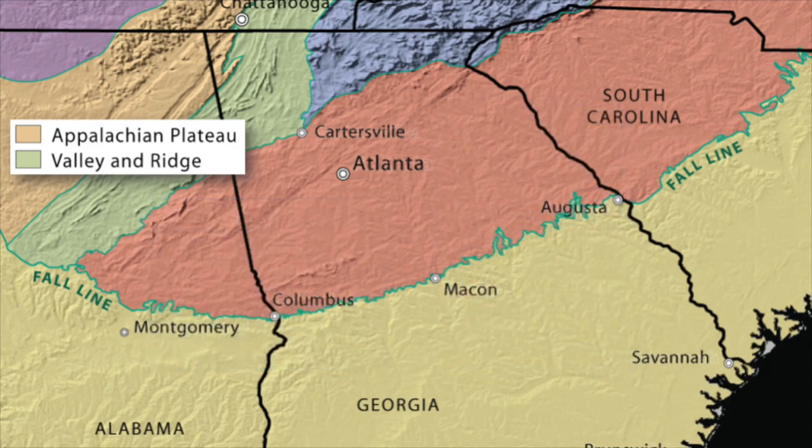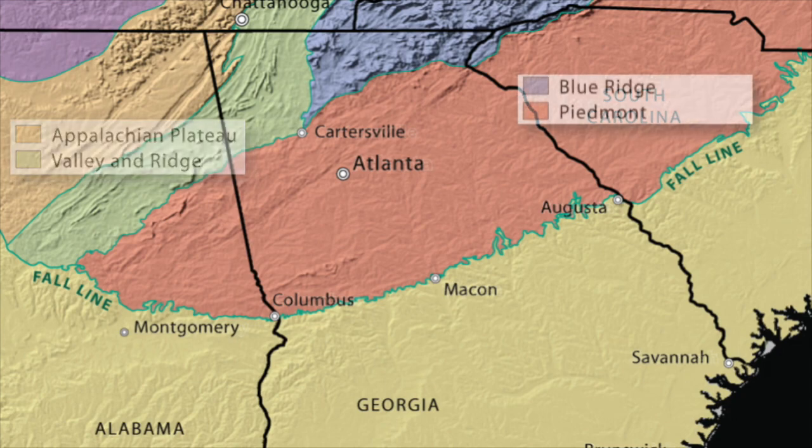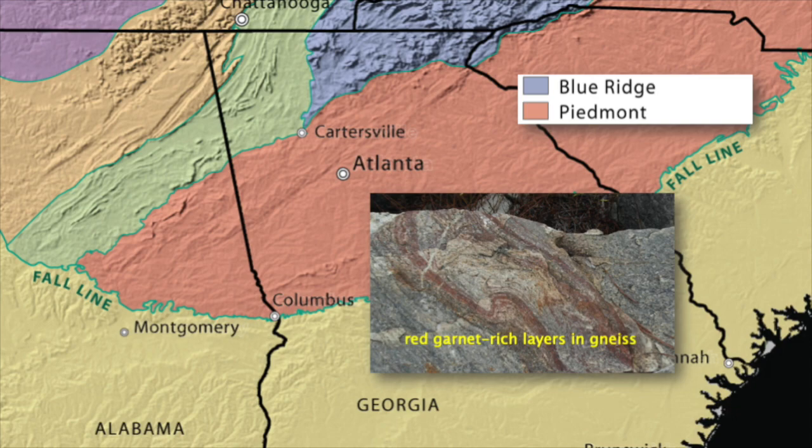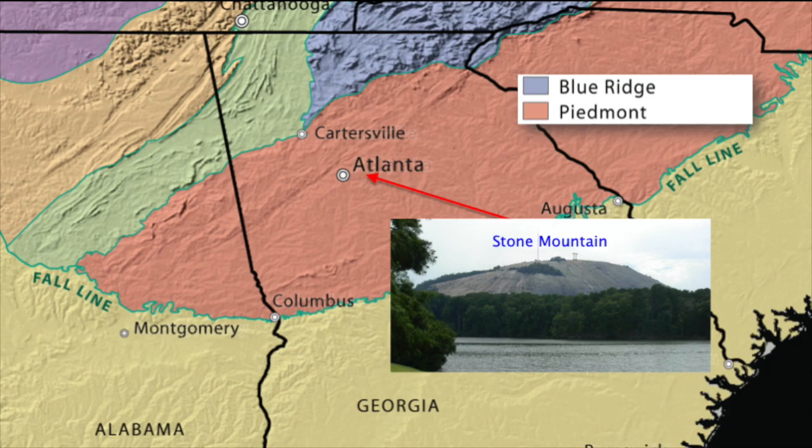Where did that ocean go? It slammed shut when Africa and North America collided to make Pangaea. Slammed in the door were the Blue Ridge and the Piedmont, which began as sediments in that ancient ocean. But they got shoved so far underground that they started to heat up, fossils got wiped out, and they started to grow pretty crystals like garnets — changing into metamorphic rocks. Some got hot enough to melt into magma, which cooled underground into granite, the rock Stone Mountain near Atlanta is made of.